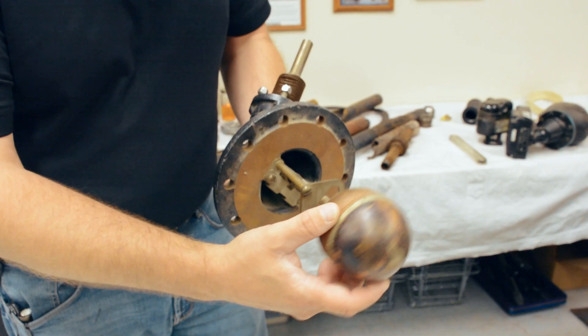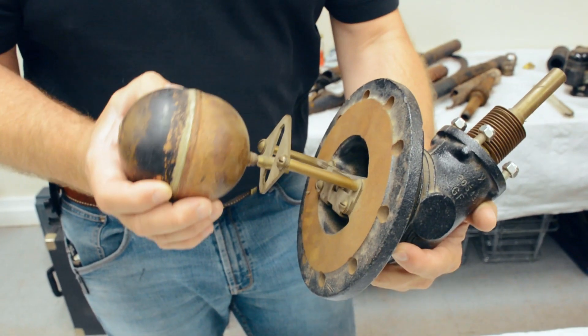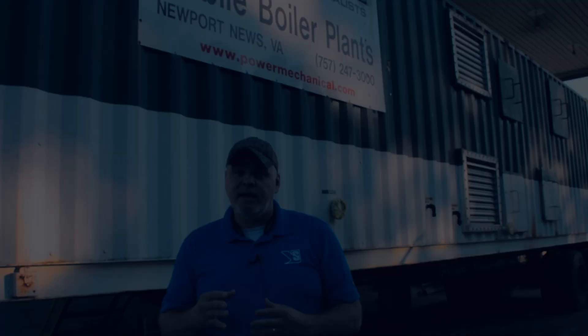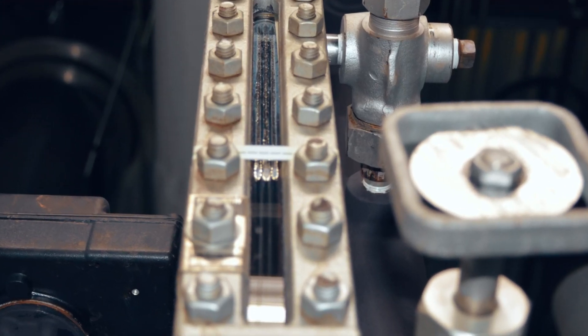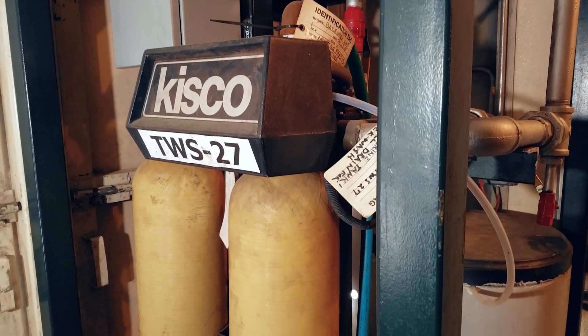As the water level drops, the float will fall inside and call for more make-up water. If the water level continues to fall, it will break the fuel supply circuit and create a low water alarm. Understanding how these components work and rely on the proper level sensing should give you a good understanding as to why proper water chemistry, blowdowns, and regular maintenance are important for these controls.